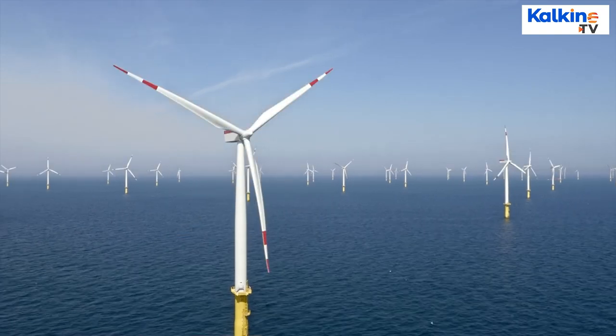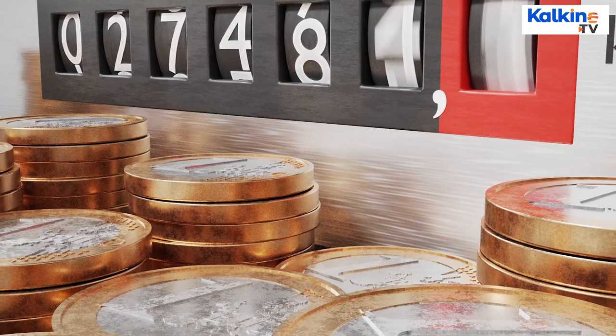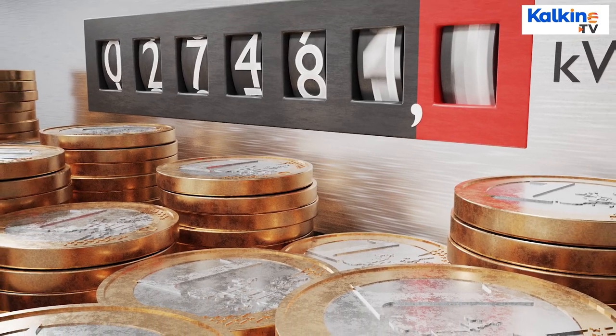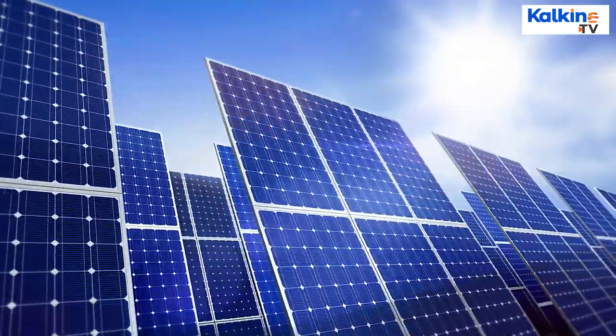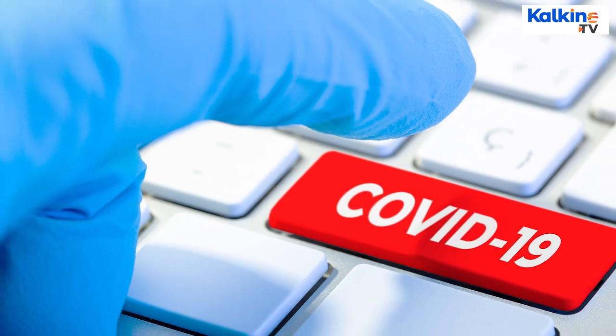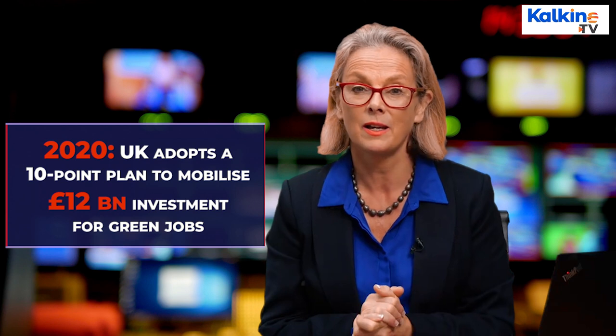According to the Department for Business, Energy and Industrial Strategy, renewable energy prices have been rapidly falling since 2009. Solar costs have fallen globally by 90% in 2020. Amid the pandemic crisis, the UK government adopted a 10-point plan in an attempt to mobilize £12 billion of government investment.